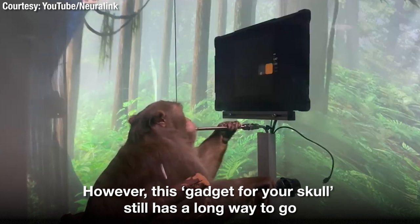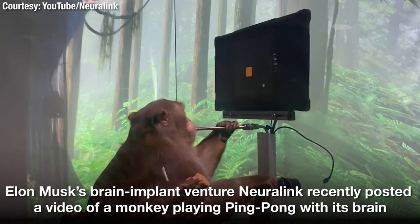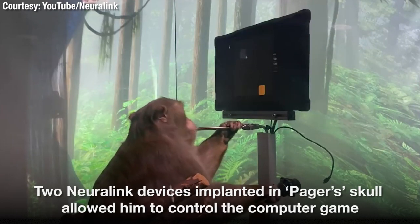Our goal is to enable a person with paralysis to use a computer or phone with their brain activity alone. Because they wouldn't be able to move a joystick, they would calibrate the decoder by imagining hand movements to targets.